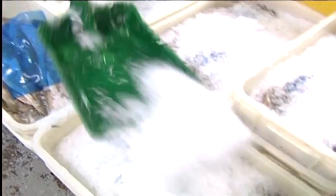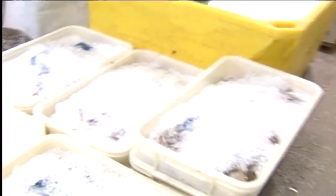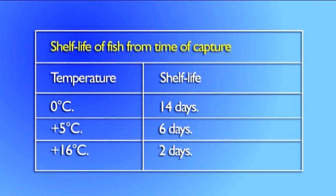Temperature control is vital in slowing down the spoilage processes. The warmer the fish is, the more quickly the bacteria and enzymes act to produce unpleasant smells and bitter tastes. This table indicates just how fast fish can go off.